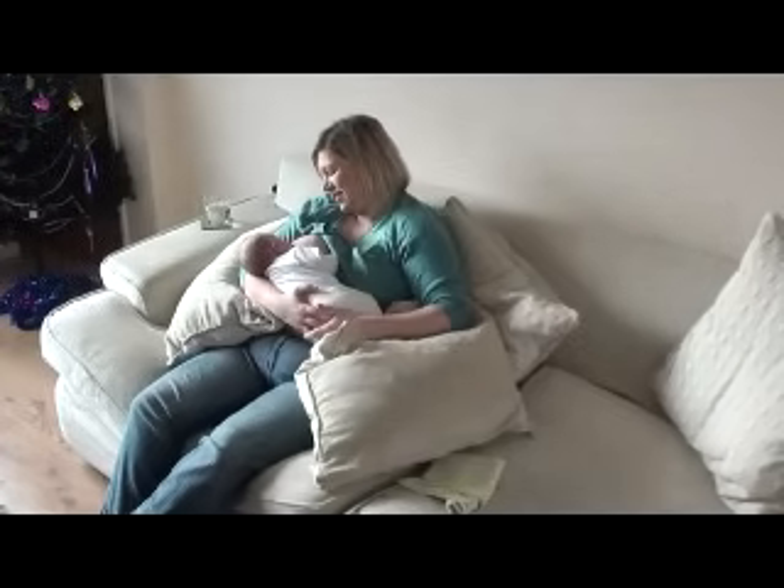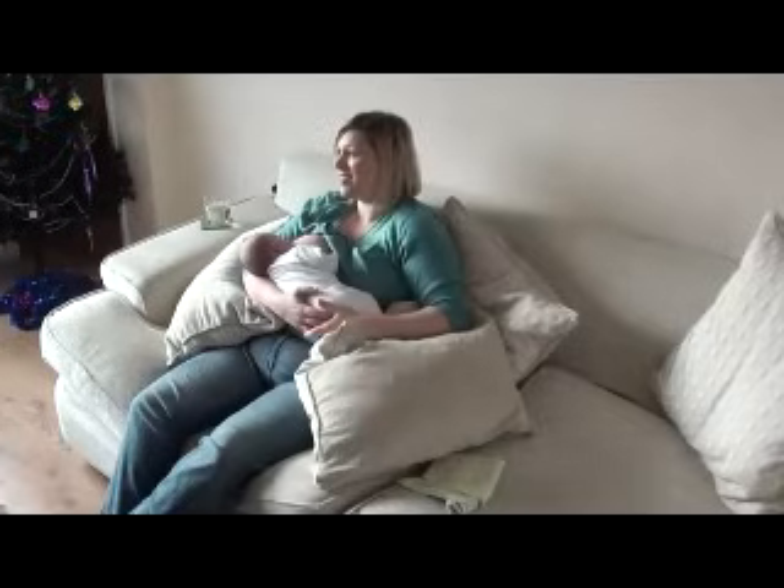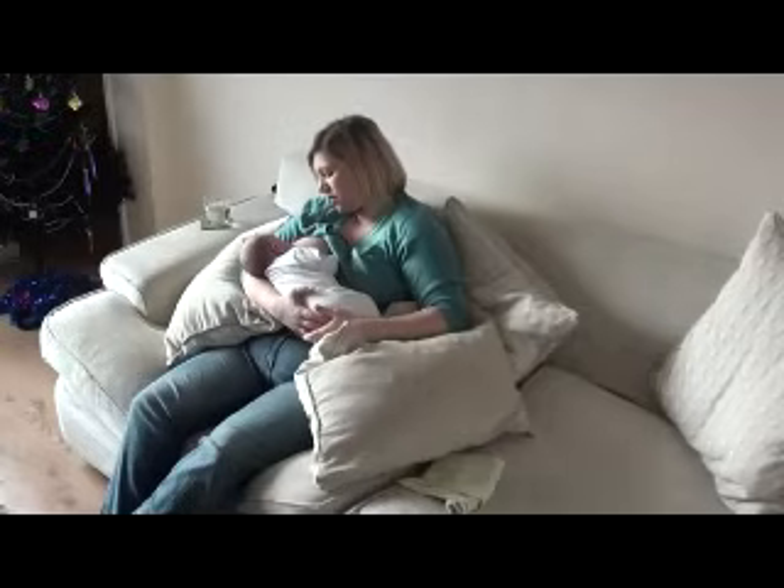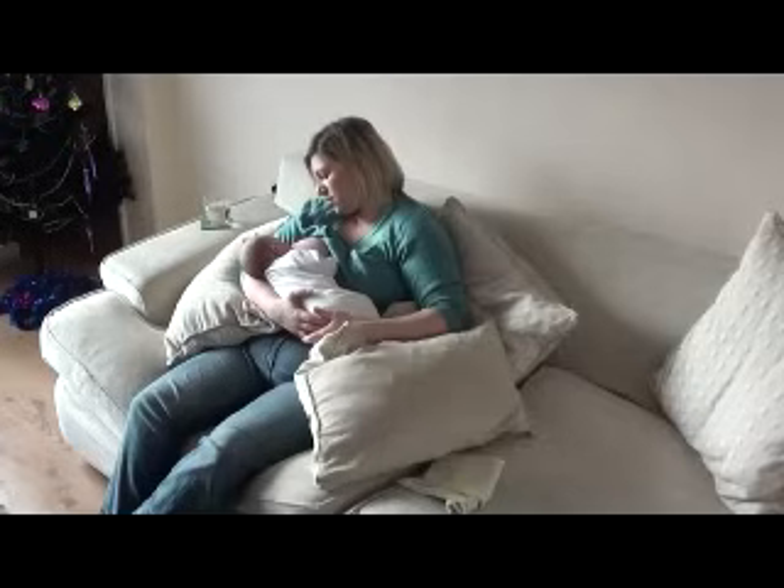Mothers are often more confident second time around, knowing that breastfeeding works. With other children in the house, mums do have to multitask, but the toddler can snuggle up on the sofa for a story while mum breastfeeds, and bringing a selection of toys into the room before feeding means that other children can be occupied too.